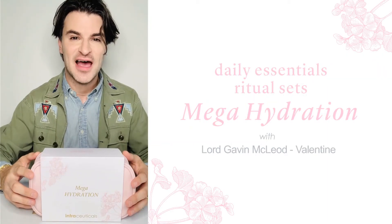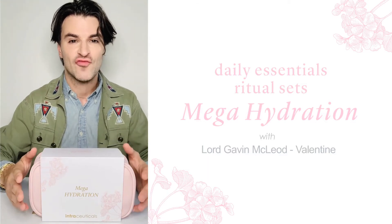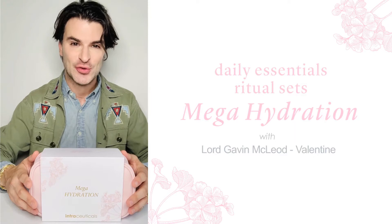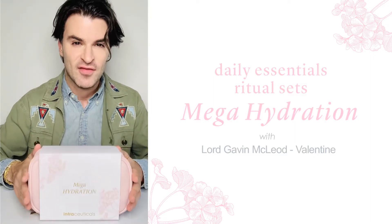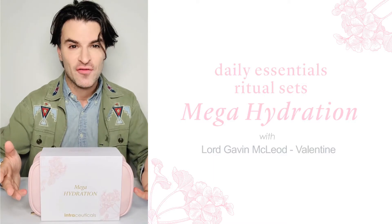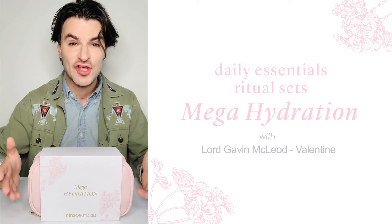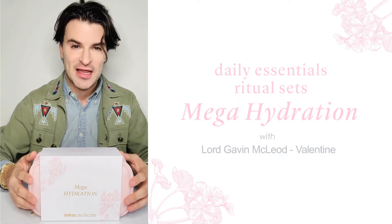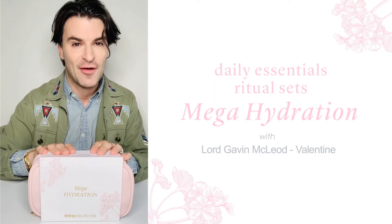Hi everybody, Gavin McLeod Valentine from Intraceuticals here. Today I'm excited to show you a new kit from our recently launched Daily Essentials Ritual Collections. This one is focused on mega hydration. If there's one thing that Intraceuticals is known for globally, it's our ability to deeply hydrate the skin to give you aspirational glowy radiance. Let's have a look inside and I'll take you through each of the products, what they do, and how they work in synergy.